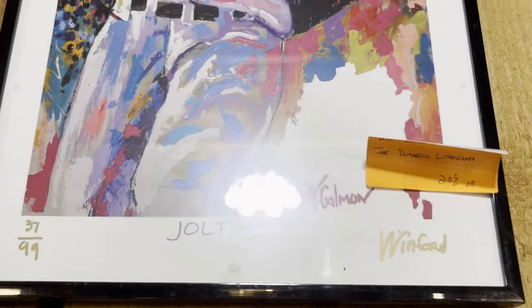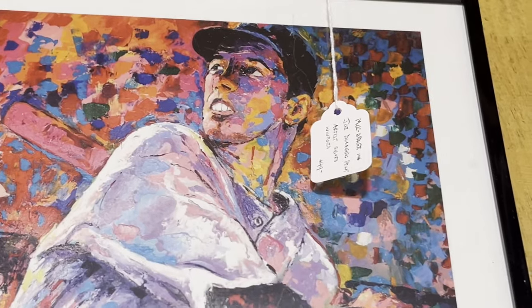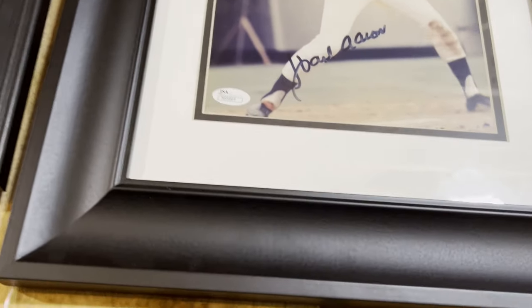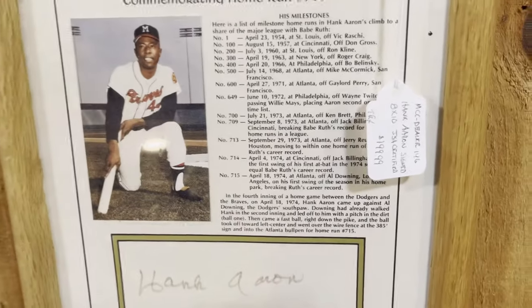There's a Cal Ripken one — can't quite make out the price, it's kind of high up. Another Joe DiMaggio — looks like $99. I should have written these down while I was in the store. That one is priced at $250 — that's Yogi Berra. There's one of Hank Aaron, priced at looks like $244 something. Another one of Hank Aaron, that one's priced at $199.99.